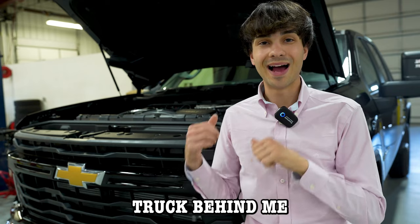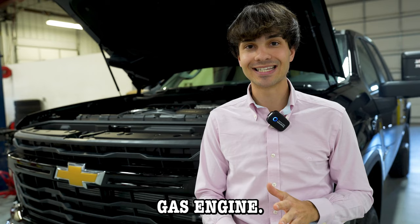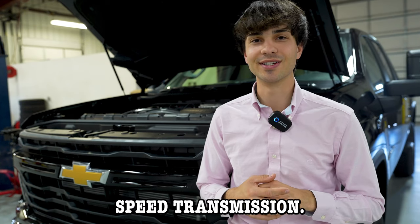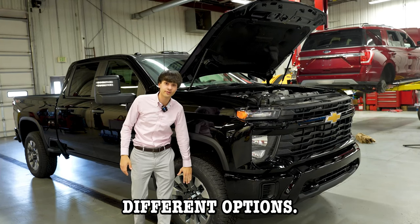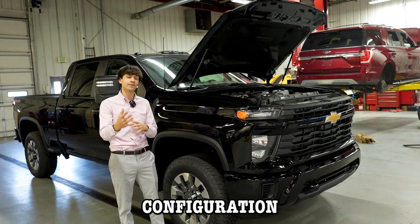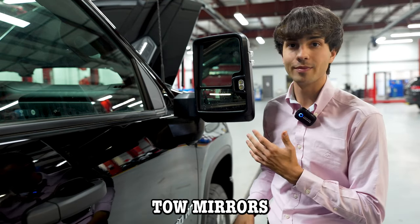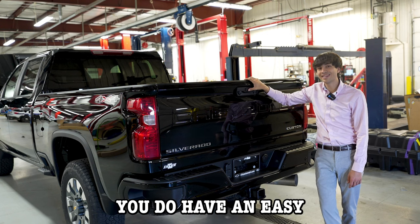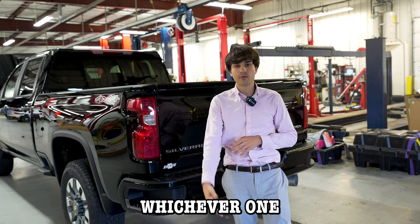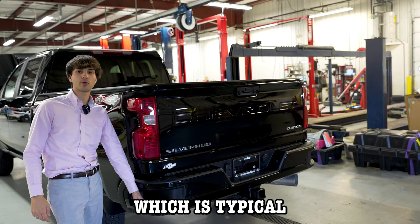This specific truck has the 6.6-liter turbo diesel, but it's also available in the 6.6-liter gas engine. Every single 2500 now comes standard with the Allison 10-speed transmission. As far as wheels go, you have three options: 18, 20, or 22-inch rims, depending on your configuration. You do have the option to get blind spot monitoring even with the tow mirrors. Heading to the back, you have an easy-lift tailgate, and you have the opportunity to get this in fifth wheel or gooseneck configuration, or tow it regularly. The steps are typical with GM.